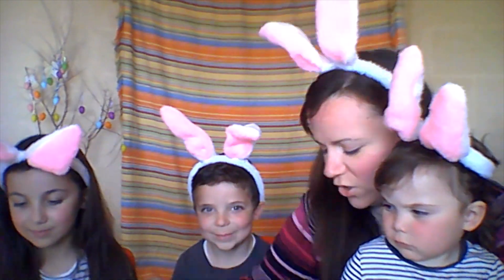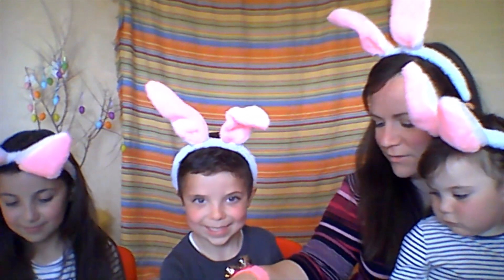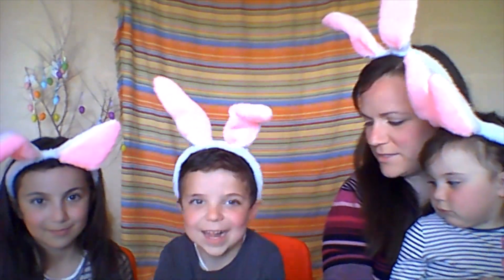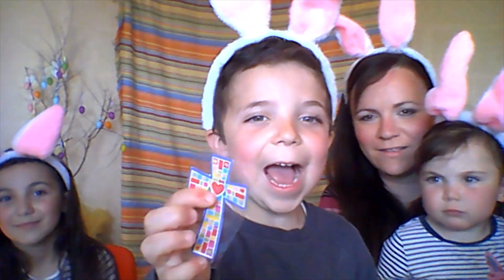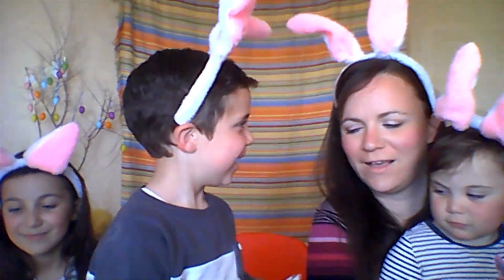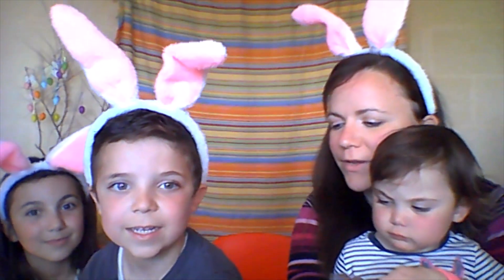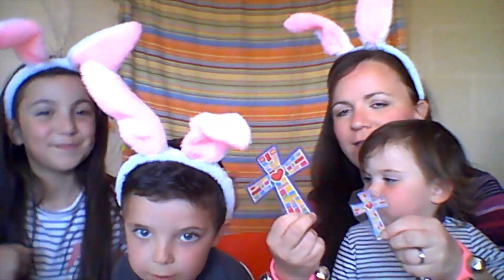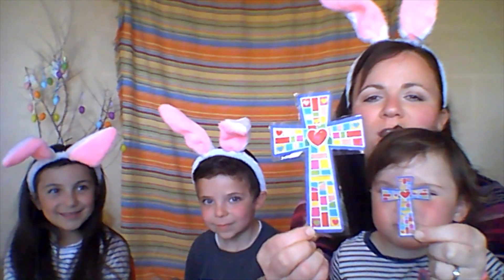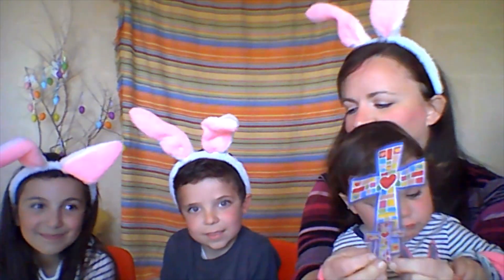Now it's Nicola's turn. Nicola is going to pick which colour. Yellow. Yellow for Nicola. Let's see what's inside. What's that? A cross. A cross, well done! Let's match it with the big picture. So we have the small cross and the big cross. And here in the yellow egg we found the cross. Cross. Good job.